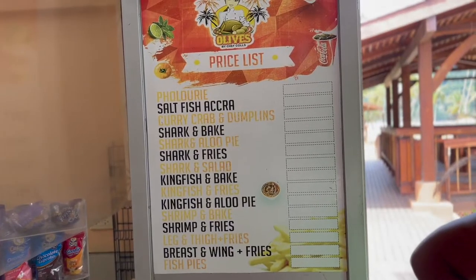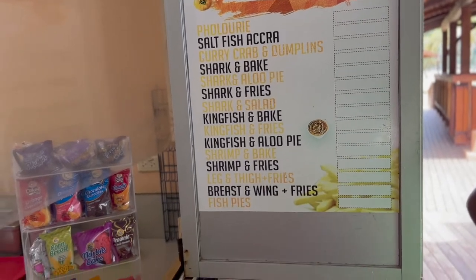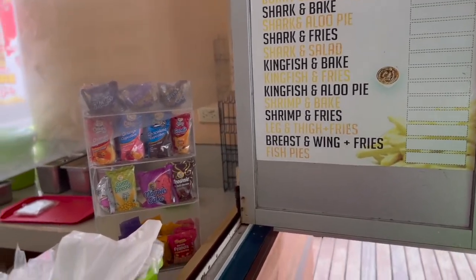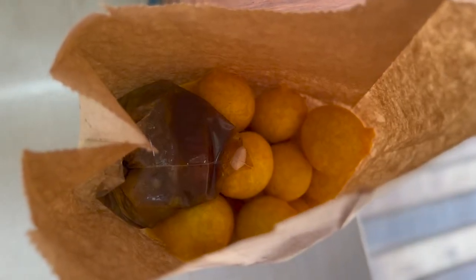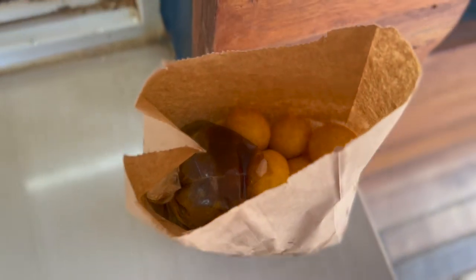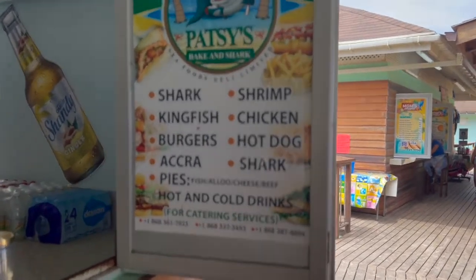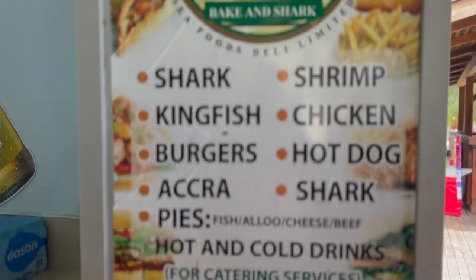Today we're going to get some nice fresh hot pholourie from a vendor called Olive's. Pholourie is a street food in Trinidad — it's an Indian street food — and we're going to have it with some tamarind sauce. At Olive's they make your pholourie to order, so they fry it as soon as you order it. Next we're going to get a bake and shrimp and a bake and shark from Patsy's.